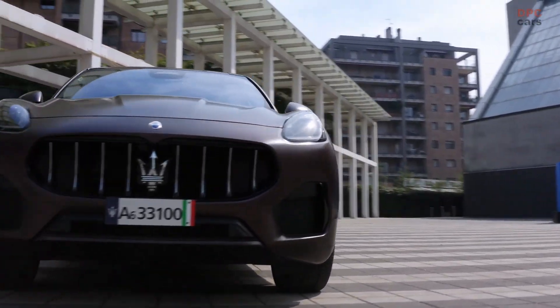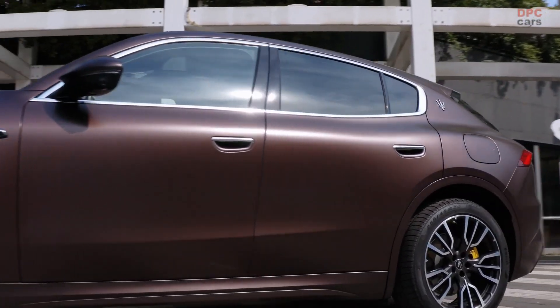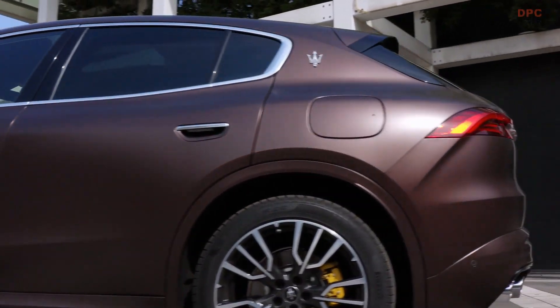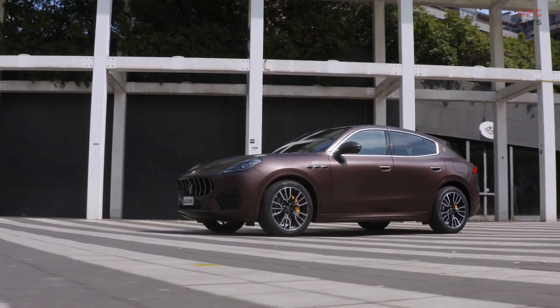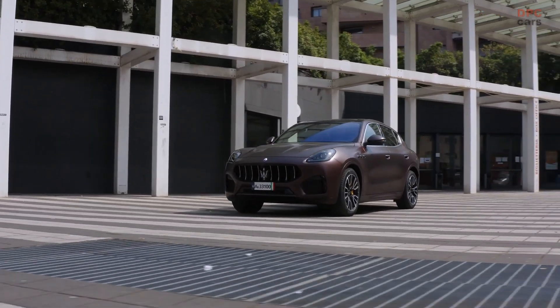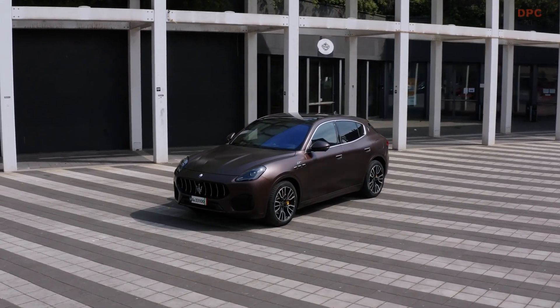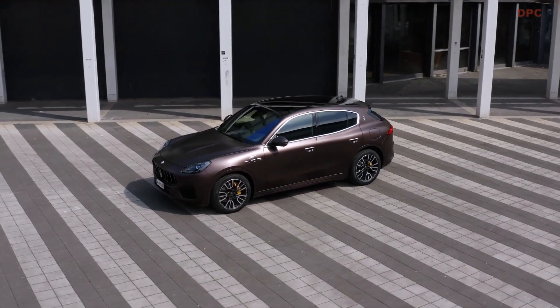An optional head-up display is available, promising segment-leading viewing angles, contrast, and brightness. For more money, the standard 19-inch wheels can be swapped for larger 20- or 21-inch sets. A high-end 21-speaker Sonus Faber sound system with 1,000 watts of power is also on the options list.